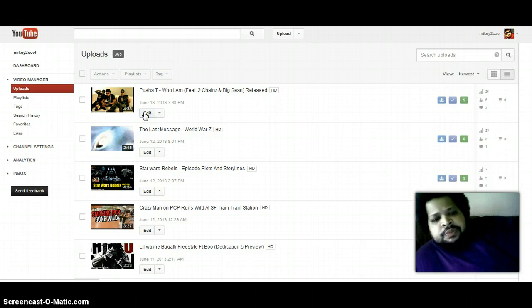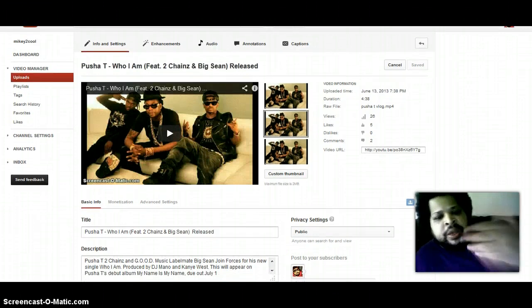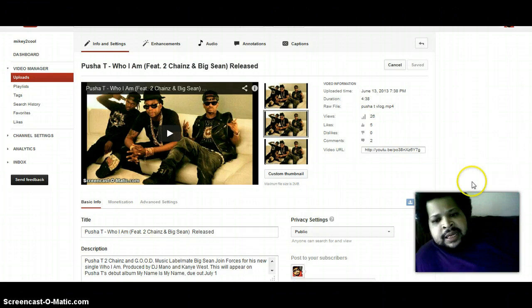Once you get to this screen — this is basically how your screen is going to look when you upload your video for the first time — you have to upload a custom thumbnail already. I haven't come up with a fix for that yet, so you have to upload your custom thumbnail before you submit your video for monetization, otherwise it'll go under review.